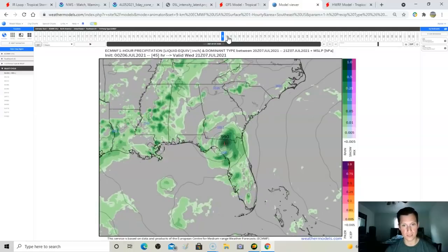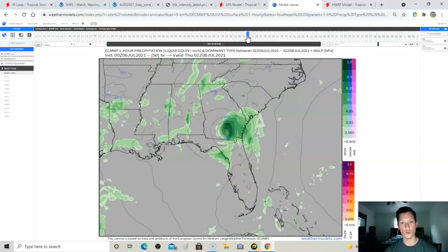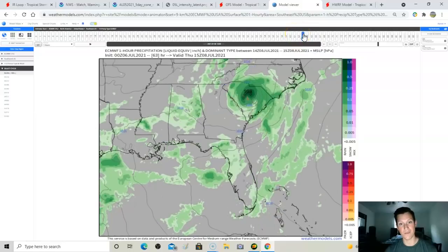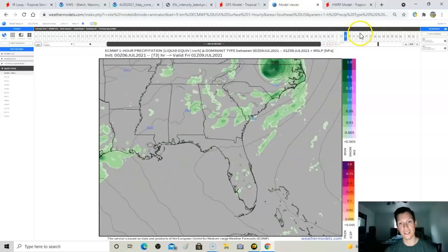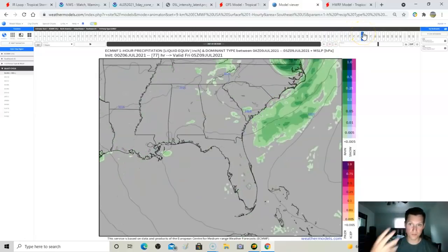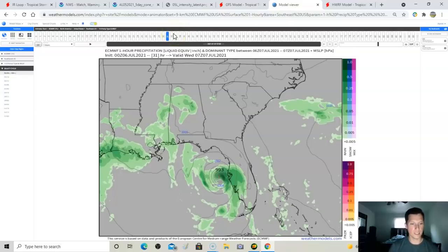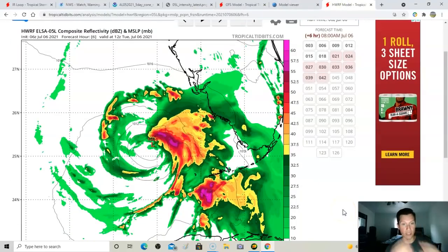If this Euro scenario is going to happen, you're going to start to see signs of it today. The storm gets into southeast Georgia as a strong tropical storm and actually strengthens as it gets back into South Carolina Thursday morning, really hitting the Carolinas hard. We don't know if this will come to fruition, but that is a nasty scenario showing up in the Euro. At this point you can almost throw models out the window anyway — these are just guidance.